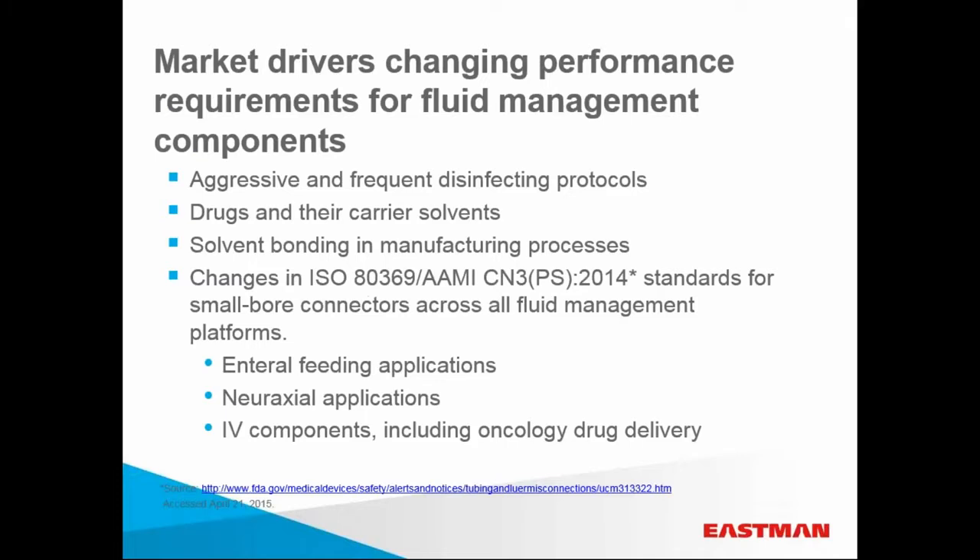In addition to disinfectants putting pressure on the outside of devices, and drugs and carrier solvents attacking from within, manufacturing processes including solvent bonding processes can erode the mechanical integrity of plastics. Meanwhile, international standards for small bore connectors are changing across all fluid management platforms. The ISO standard 80369 continues to move toward final approval and publishing, and will ultimately apply to all delivery platforms. Internal feeding applications are published, and the FDA in the U.S. has adopted these standards. Neuraxial standards will be available soon, along with those for IV components.